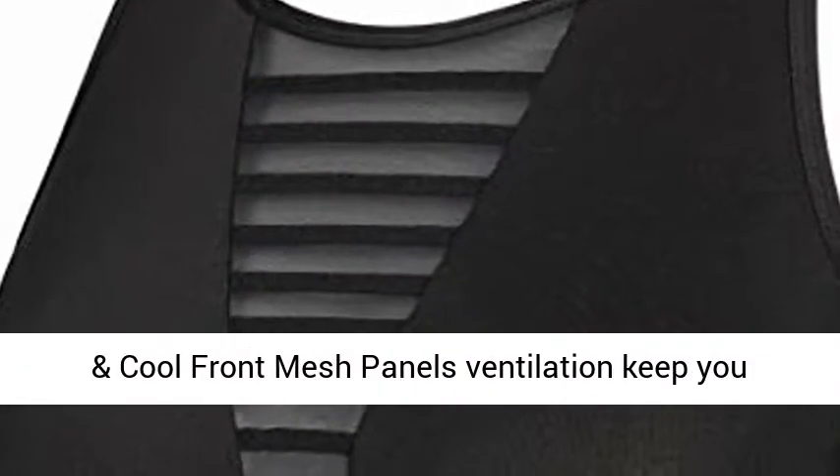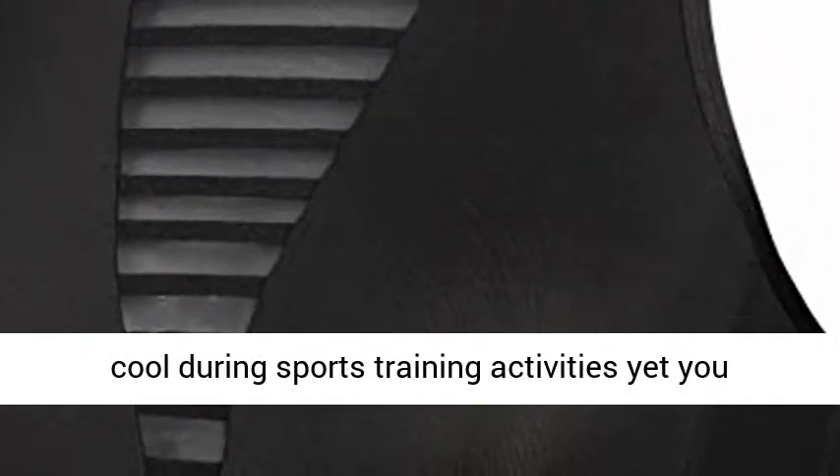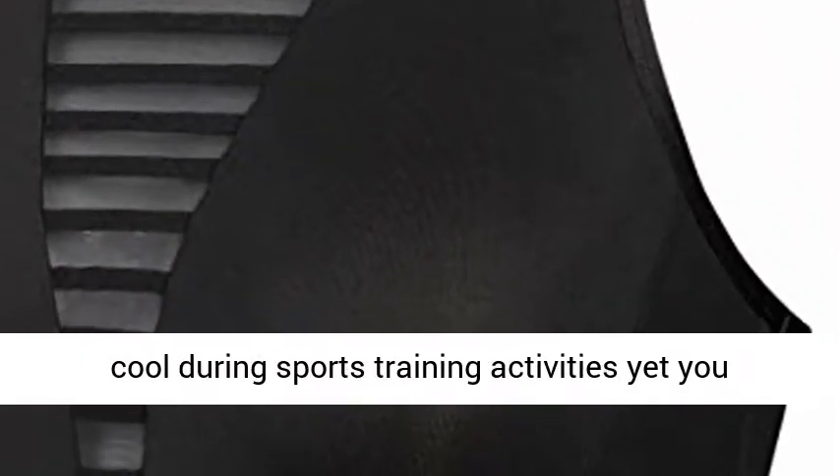Breathable and cool front mesh panels ventilation keep you cool during sports training activities, yet you don't need to worry about see-through.